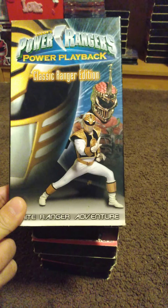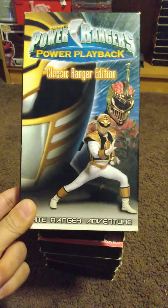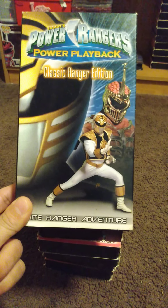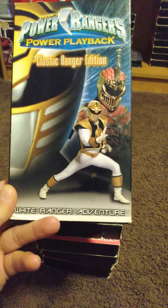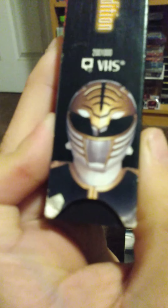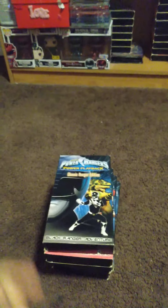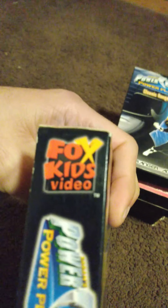The first one I'm going to go with is the White Ranger. I love the fact that they have the Power Rangers on the covers. This is Mighty Morphin Power Rangers Power Playback, the Classic Ranger Edition — White Ranger Adventure. There's a picture of the White Ranger right there. VHS, Classic Ranger Edition, Power Rangers Power Playback and Fox Kids Video.